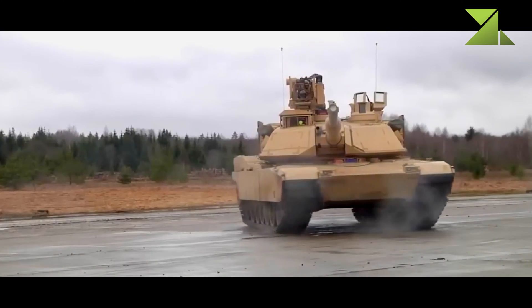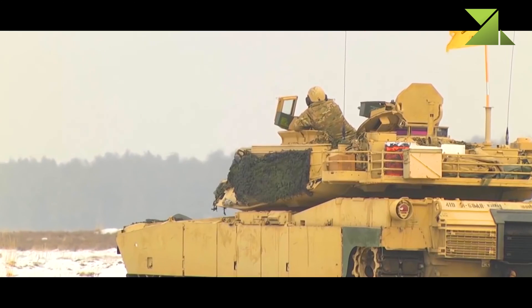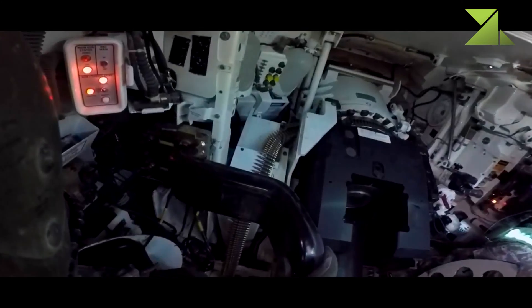This tank is fitted with a digital battlefield management system that allows commanders to track friendly and hostile forces on the battlefield. The system is near real-time based, with locations of friendly vehicles constantly updated, significantly increasing the vehicle commander's situational awareness.